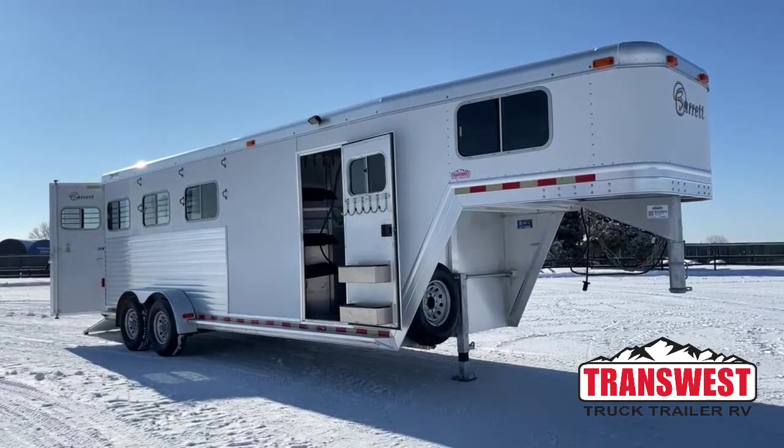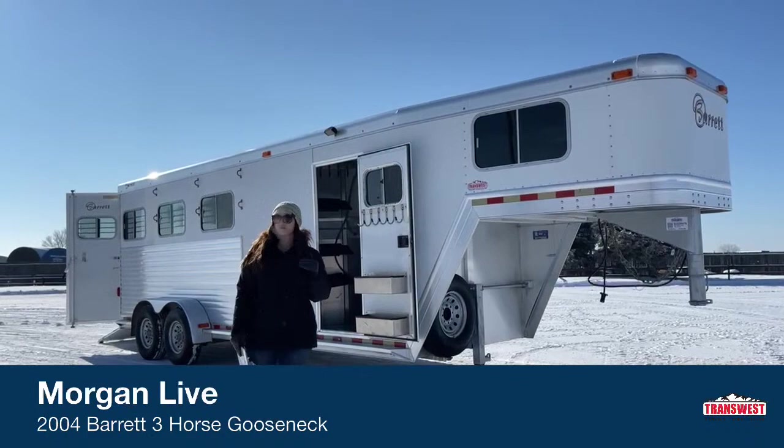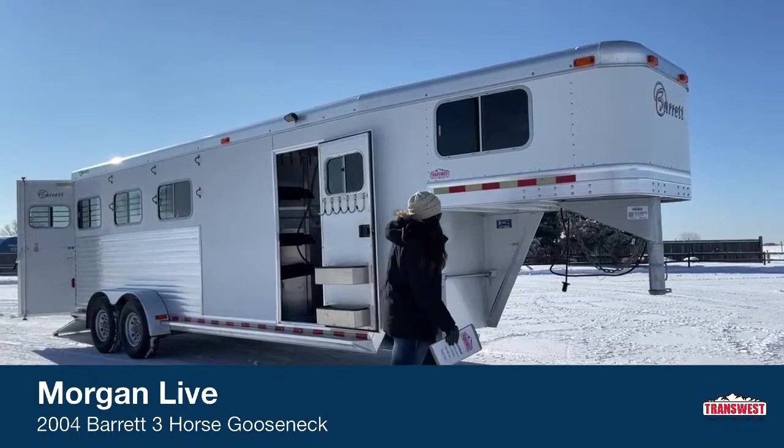Today I'm bringing you an inventory trailer. This is going to be a 2004 Barrett three-horse gooseneck. This one is a bit taller — we're sitting 7'6" tall, so for your bigger-bodied horses, your taller horses, mules, stuff like that, this trailer comes in handy big time.